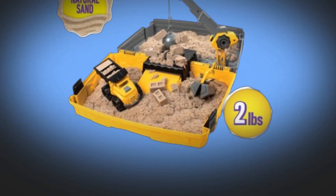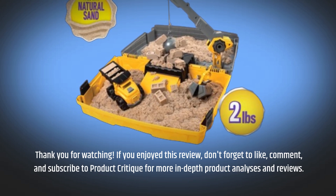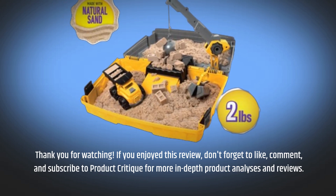Thank you for watching. If you enjoyed this review, don't forget to like, comment, and subscribe to Product Critique for more in-depth product analyses and reviews.